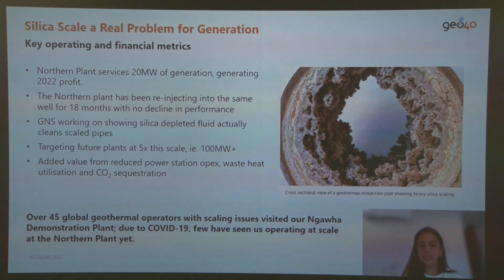This picture shows a cross-section view of a geothermal reinjection pipe, showing silica scaling growing on the surface of the pipes. This can cause blockage of the pipes and involves costs for maintenance and cleaning of these pipes for further use.